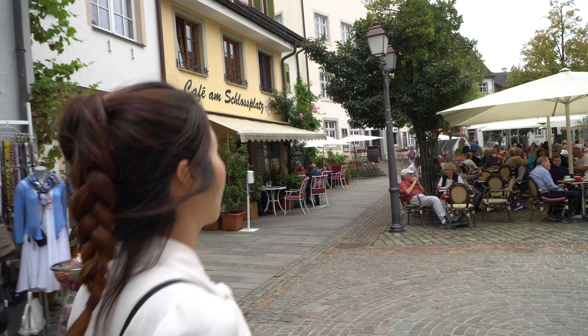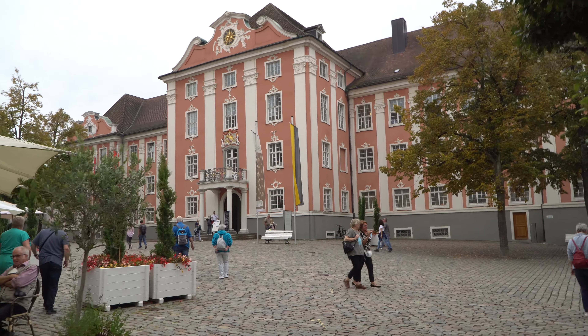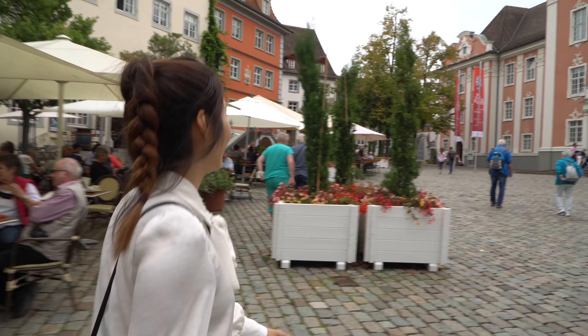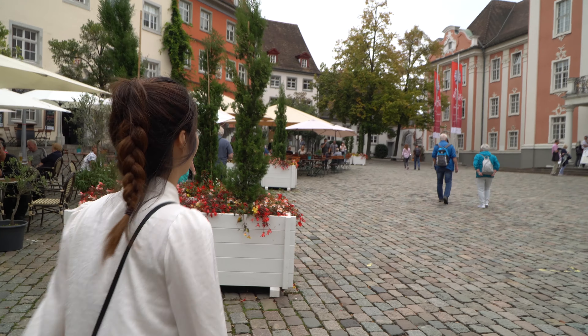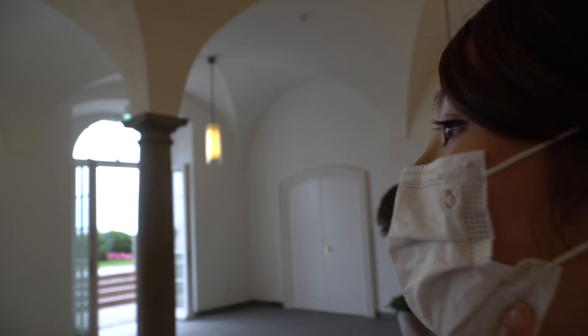Now we are getting to the castle of Meersburg — this beautiful red building over here. Let's go check, maybe we can go inside. I think when we go outside, we will have a beautiful view on the lake.